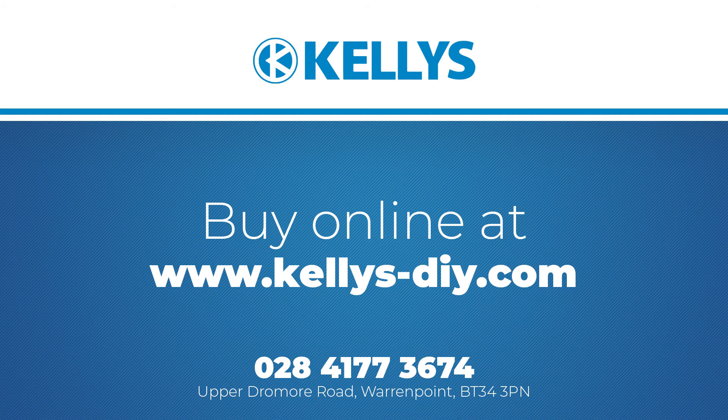Click the link in the product description below to be taken directly to the product page. If you have any questions, please don't hesitate to contact us on 028 4177 3674.